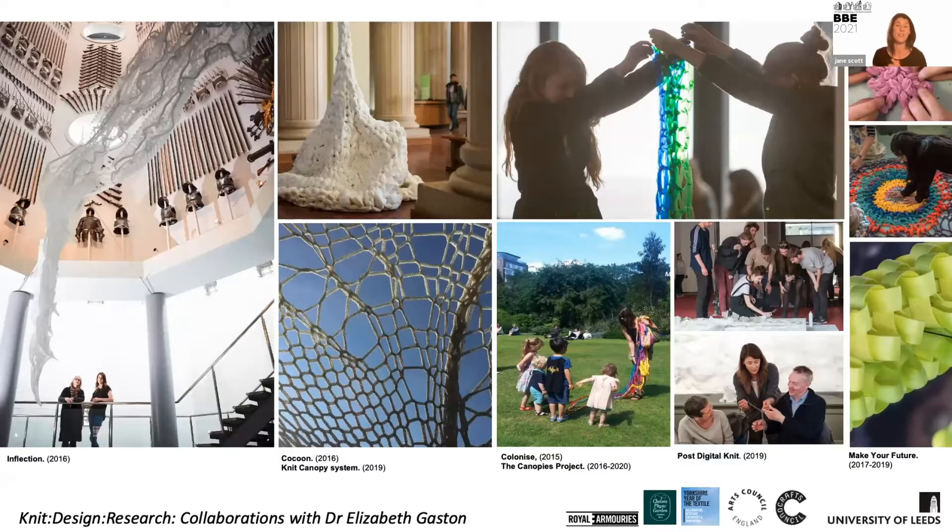Briefly, my background: I trained as a textile designer, a knit specialist with a particular interest in knitted architecture. I wanted to show this slide to emphasize that in my work the artifacts become part of the expression of the idea, but the making process is absolutely critical to the thinking behind the research. This shows a series of collaborations with Dr. Elizabeth Gaston, working with different groups for different applications using knitting across different scales.